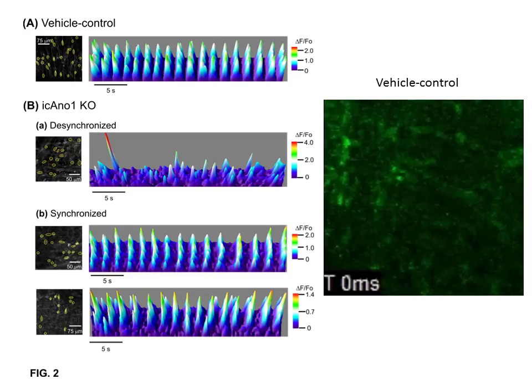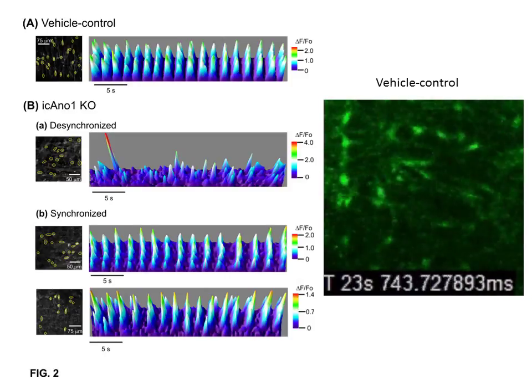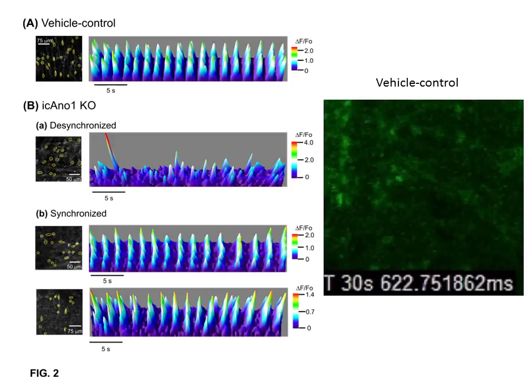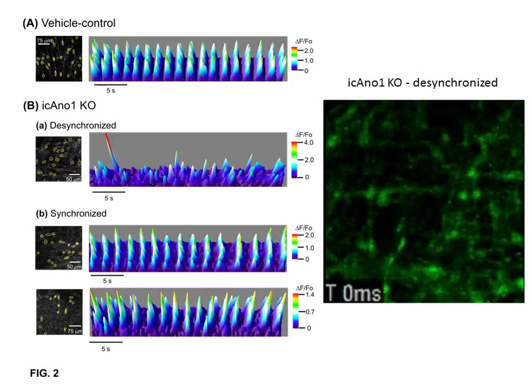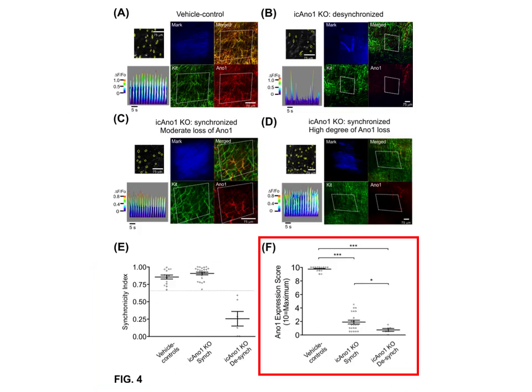Next, we measured calcium transients in ICC-MY networks. In vehicle controls, as exemplified by this video, calcium transients were highly synchronized across the ICC-MY network. Conditional knockouts displayed desynchronized calcium transients as shown here, but in other areas, the transients were highly synchronized in these mice. A key effect of the loss of ANO1 was on calcium transients' duration. In both synchronized and desynchronized conditional knockout subgroups, the duration values were less than in vehicle controls. In a series of experiments, we marked the areas recorded from and directly linked the measured calcium transients' profiles with ANO1 and KIT immunoreactivities.